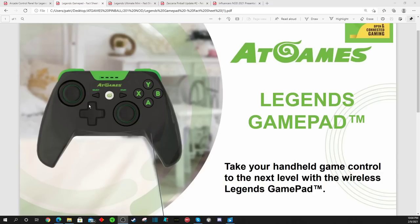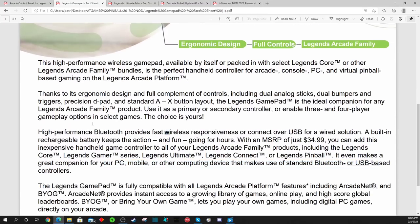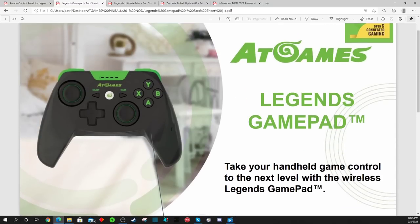As an Xbox fan, I'm loving the green, the black, and the design of this controller — it looks really cool. This looks like an actual gaming controller versus some stuff we've seen from other arcade companies that made HDMI consoles. This thing looks fantastic. It will be wireless Bluetooth compatible as well as have a USB option for a wired solution. The MSRP is $34.99. It will be compatible with the Legends Core, Legends Gamer, Legends Ultimate, Legends Connect, and Legends Pinball.